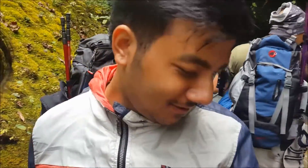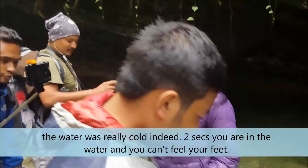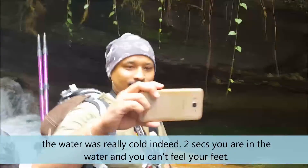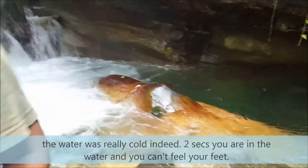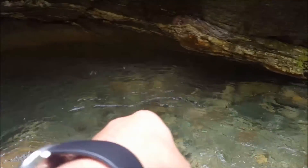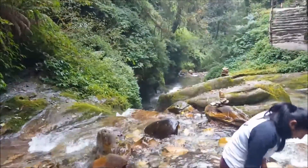How does the water feel? It's very cold. You can actually swim here — you can see that this part is a bit deeper, this part is a bit shallower, and this is really shallow, you can walk here. This leads to the waterfall.